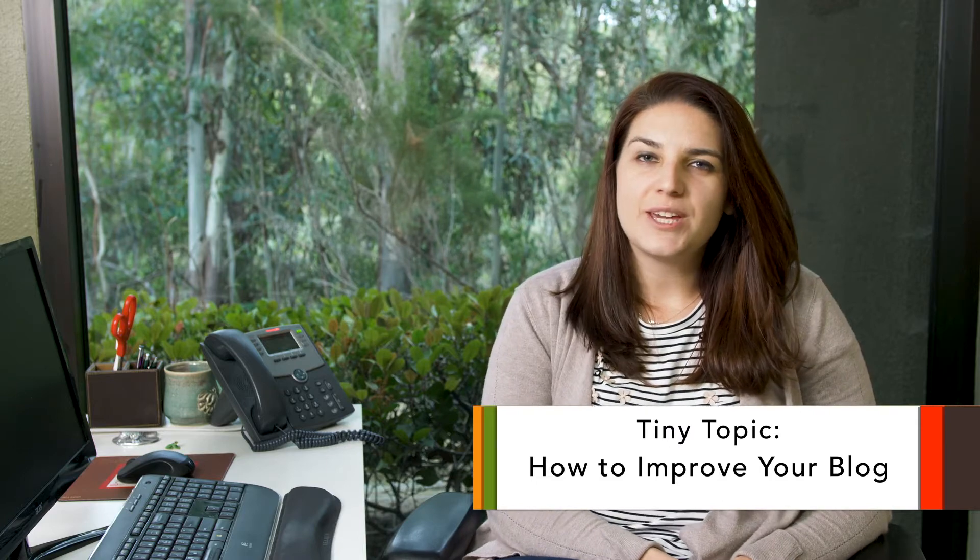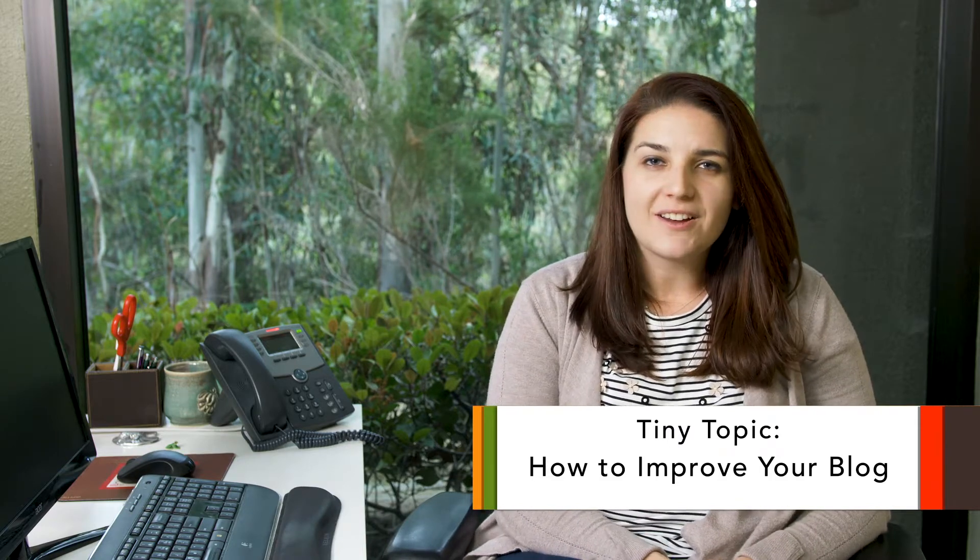Hi, this is Jessica with Tiny Frog Technologies, and today I'd like to talk a little bit about blogging on your website and how to improve your blog.